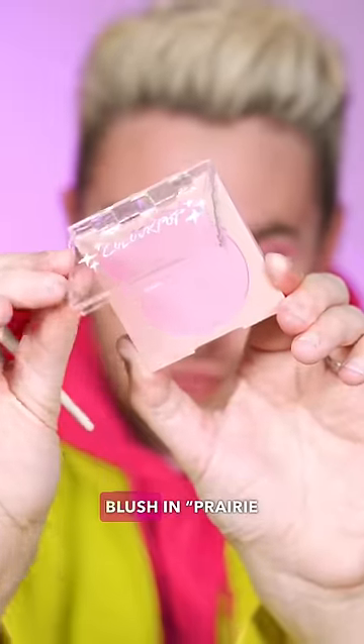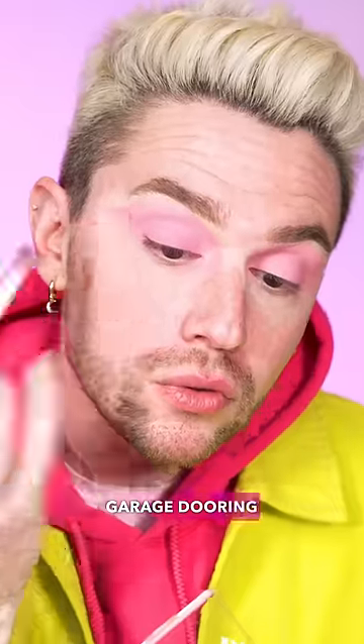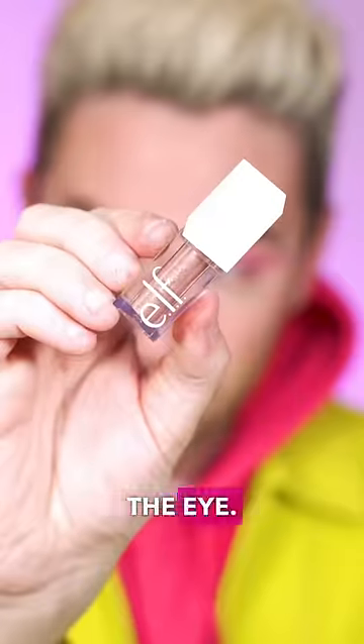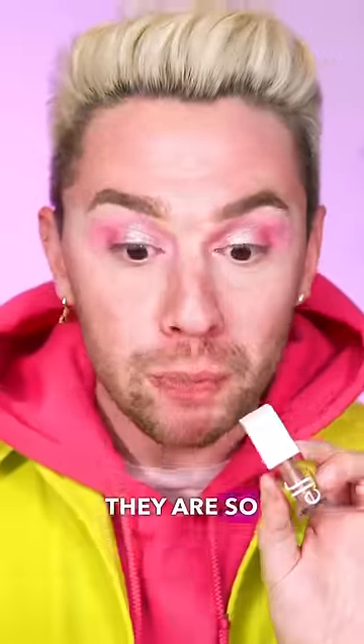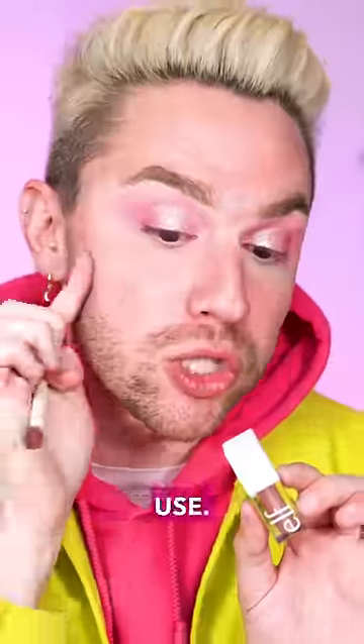First, we're taking this gorgeous new ColourPop blush in Prairie Air and we're garage dooring it — one color on the eye. Now I'm taking the elf glitter shadow in Pinky Swear and putting this all over the lid. These things are sick. They are so beautiful, affordable, and easy to use.